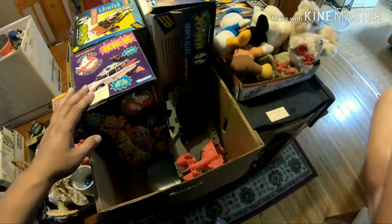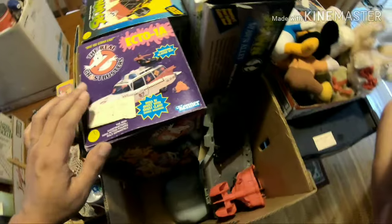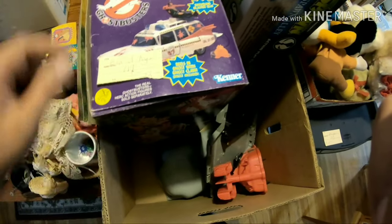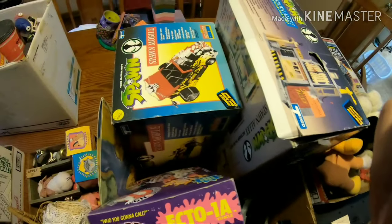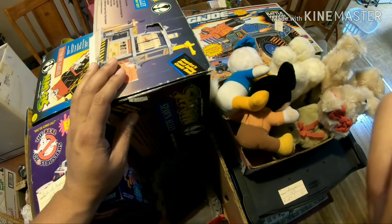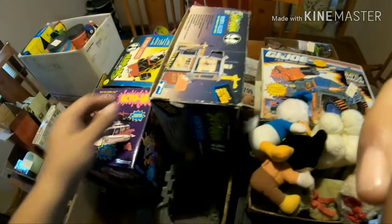I picked this up - it's a 1984 Ecto-1A Ghostbusters vehicle. I like collecting this stuff so I'm picking it up rather than just flipping it. You can see a couple little stickers on it - somebody might have had it at a garage sale at some point. There's also a Spawn vehicle in there, and then there's a Spawn Alley Action playset. I'll check that out and see what parts are there.